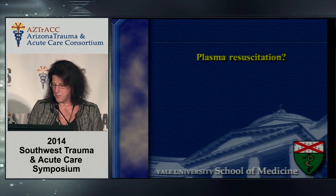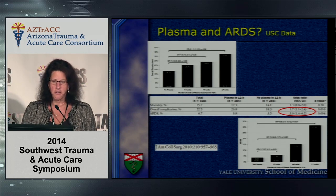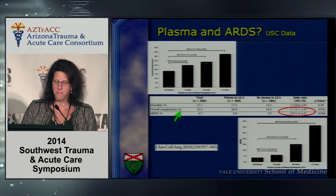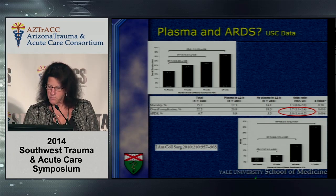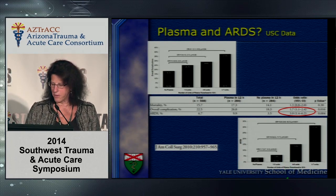The military data clearly stresses that early aggressive transfusion for hemorrhagic shock improves outcomes, but how much plasma should we give and what are the putative downsides of resuscitating with plasma? USC data published in the Journal of the American College of Surgeons in 2010 demonstrates that as you increase the number of FFP units over a 12-hour period, there is an increasing odds ratio for overall complications — greatest at more than six units — approximately an odds ratio of 1.7 compared to patients who receive no plasma at all. A similar pattern is seen in the development of ARDS, becoming statistically significant at an FFP transfusion rate of about six units over 12 hours.